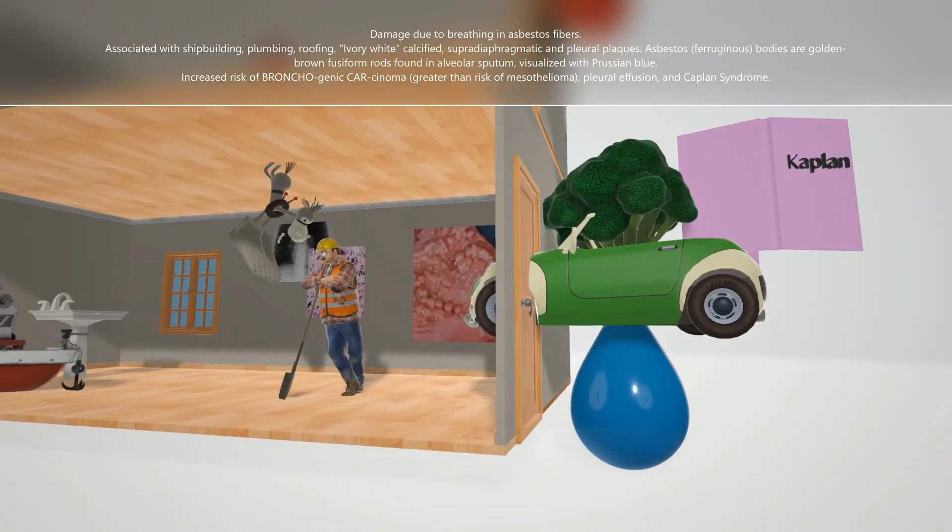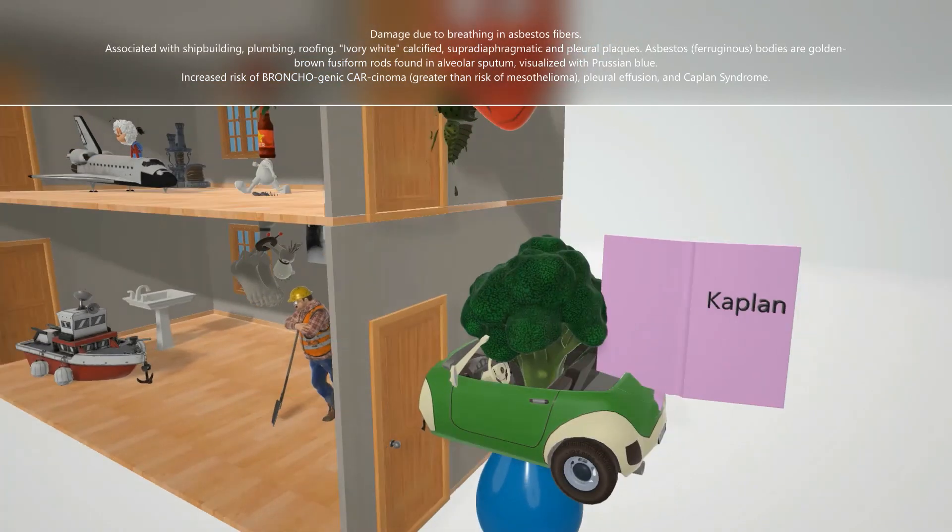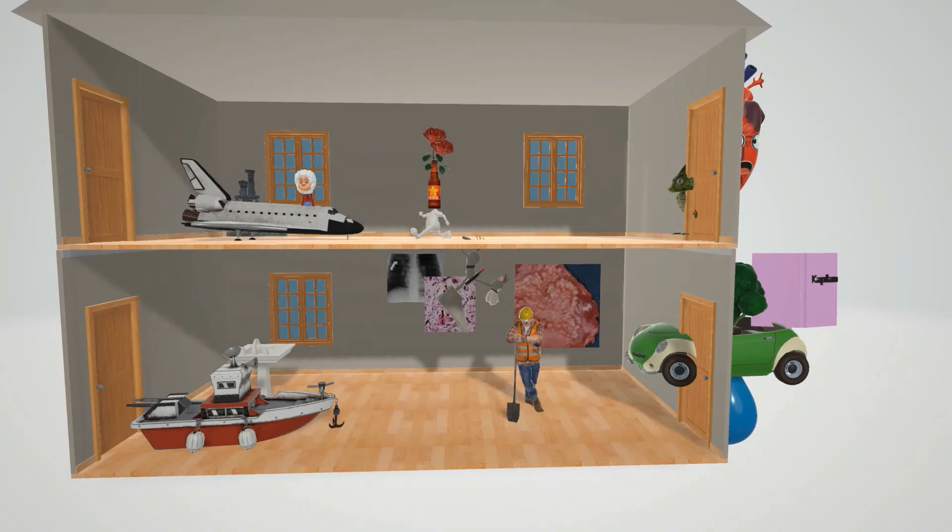There's fluid coming down from the broccoli to help us remember the pleural effusion risk with asbestosis. There's also a Kaplan study book randomly in the car to remind us of the increased risk of Caplan syndrome, which is basically rheumatoid arthritis and pneumoconiosis that manifests with intrapulmonary nodules. That's it for asbestosis and berylliosis — hope you enjoyed, take care.